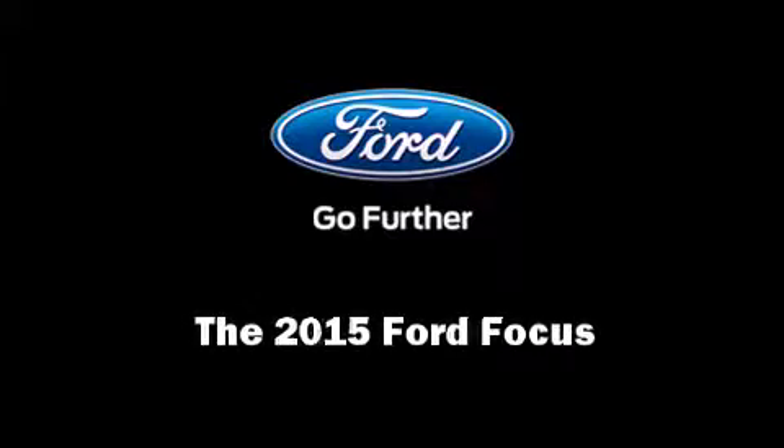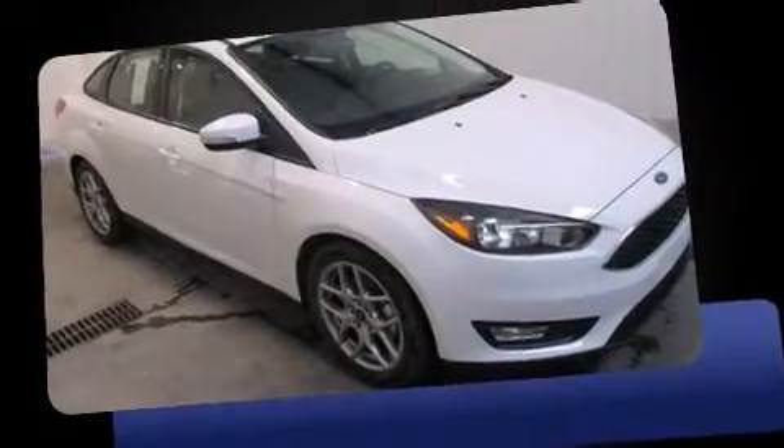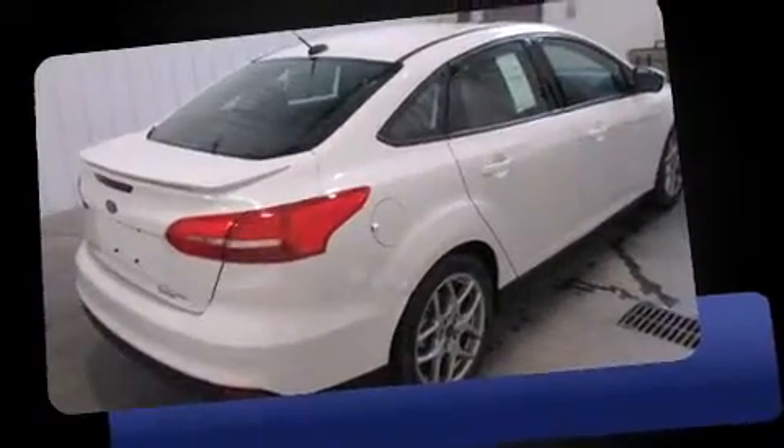Outstanding design defines the 2015 Ford Focus. This four-door, five-passenger sedan offers the features and options for which you've been searching.